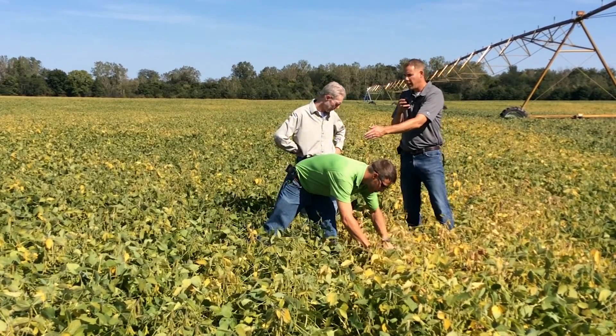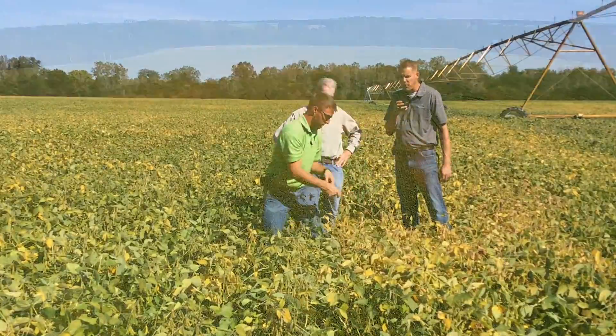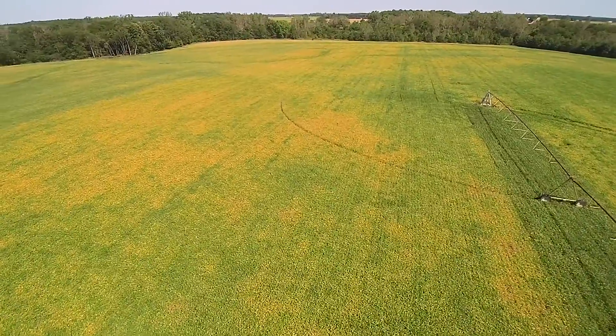As you can see, where the Ilevo-treated soybeans are, they're a dark green, a lot healthier plant. So we've got the dead leaves on one side. We split the stem to confirm there was sudden death out here.